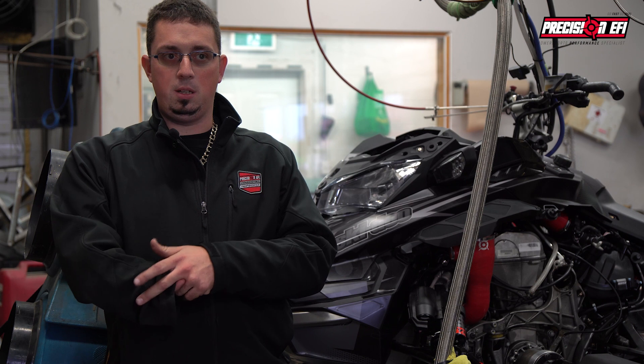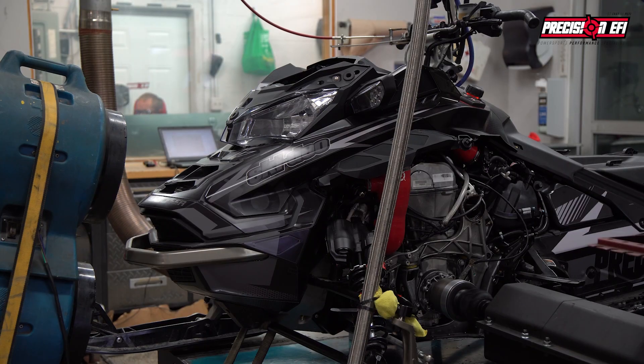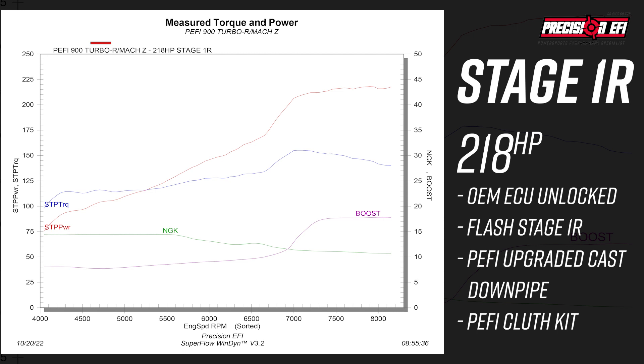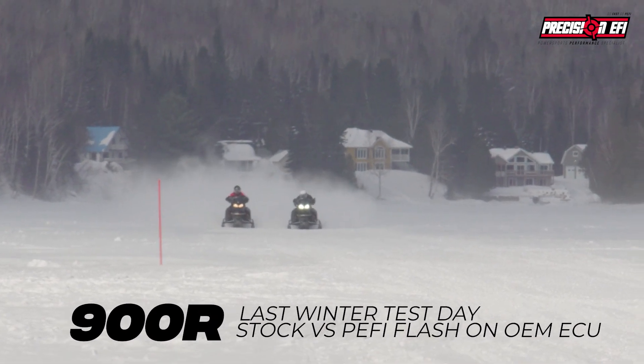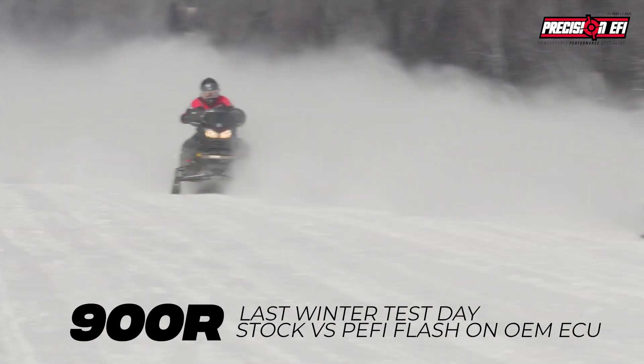We're starting with this baseline to compare with our Stage 1 that we're going to show you now. Last year, Stage 1 was already tested during the last season — we did all our snow testing, field testing, drag racing testing, a lot of different tests with this 900R.